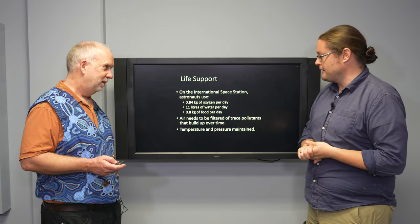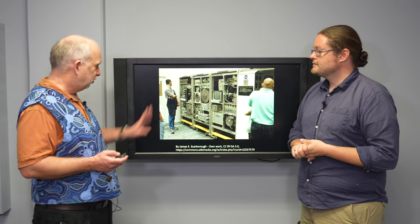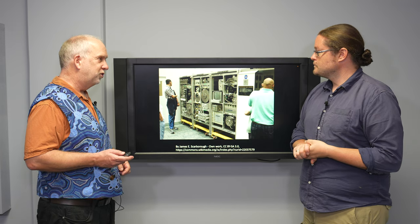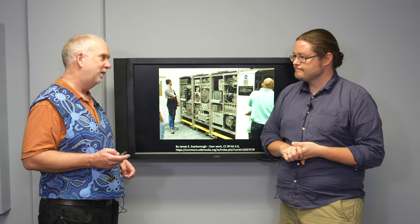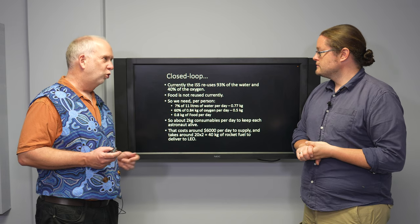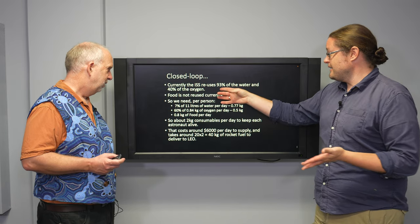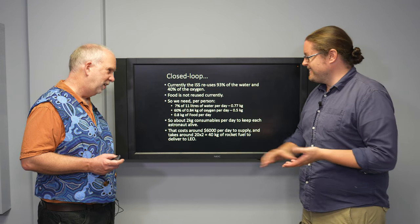They use a system tested on Earth before it goes up — the Environmental Control and Life Support System. What this does is recycle all these things and clean out pollutants to keep the air and water usable. At the moment, about 93 percent of the water is reused. They have clever ways of doing it, from recycled urine to other methods — that's pretty efficient. Oxygen is not so good at 40 percent, but that's still better than nothing.